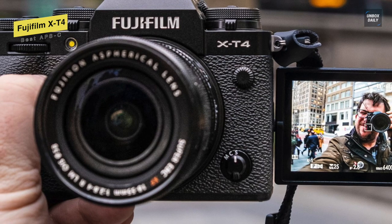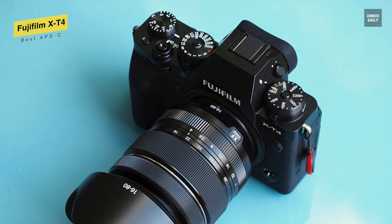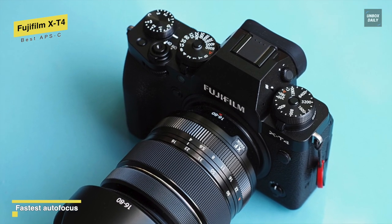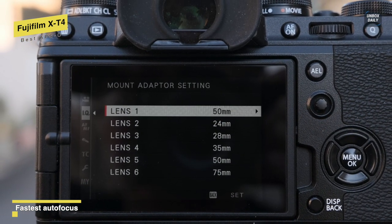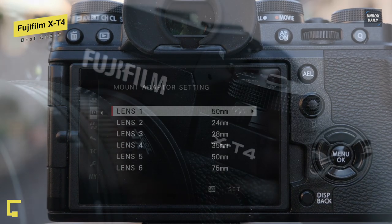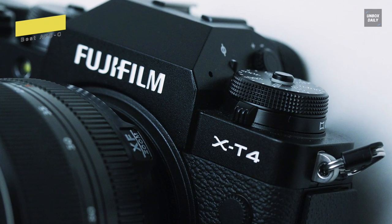Its innovative AF-C subject tracking can work best in low-light conditions down to negative 6 EV. So in all, we can say that with the fourth-generation X-Trans CMOS 4 sensor, X-Processor 4, a newly developed compact in-body image stabilization system, the new Eterna bleach bypass film simulation mode, and much more, this X-T4 can extend your creative limits undoubtedly.